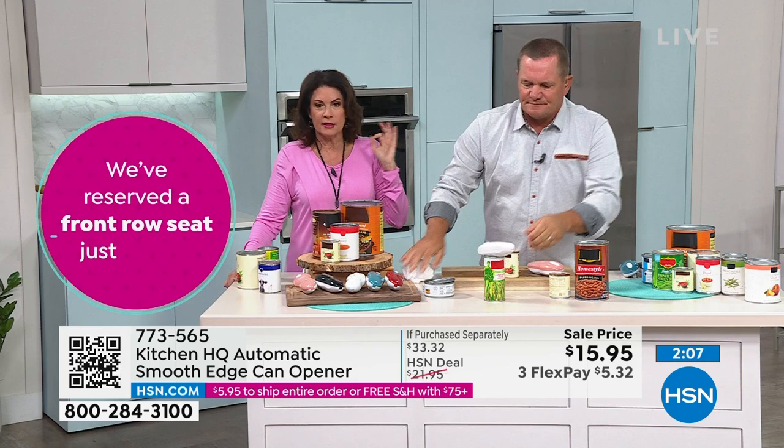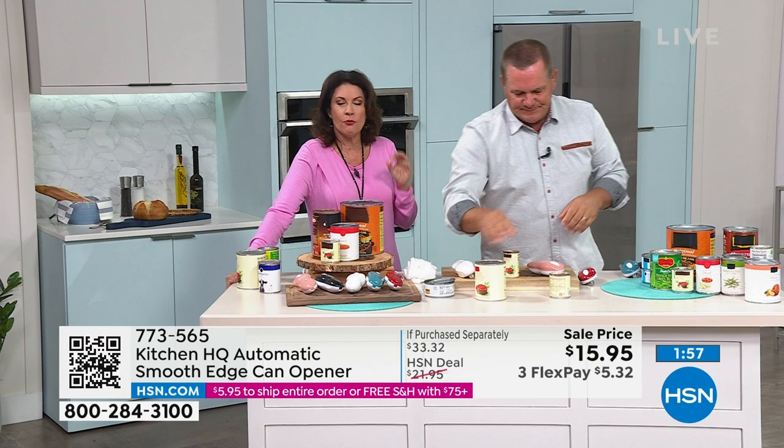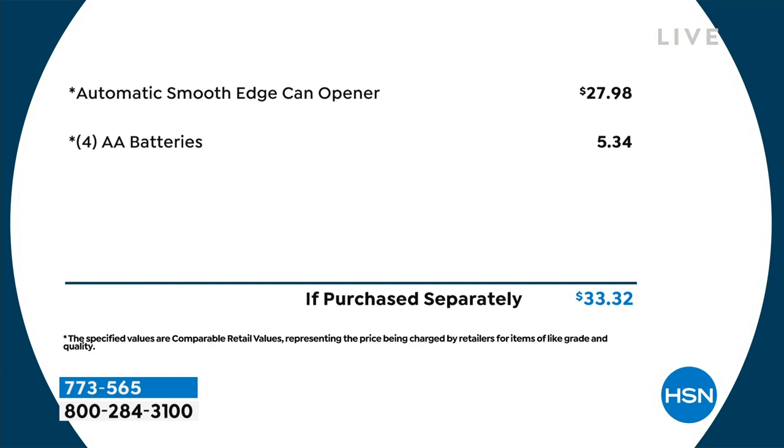Everything about this is smart. It is affordable — crazy affordable today. I don't know if this is the lowest price we've ever done on this, but it's the lowest I've seen. $15.95. Buy this and buy it for your family, for your friends, because they will love it. It is just one of those gadgets that really is such a problem solver. And look at the price you would normally pay — almost $28. You can find it in retail for $28, or basically almost half price here at HSN.